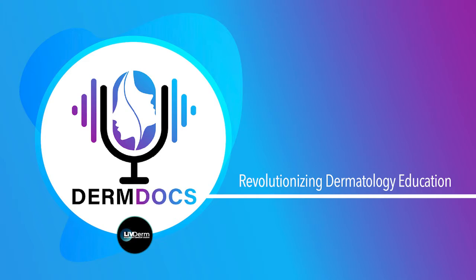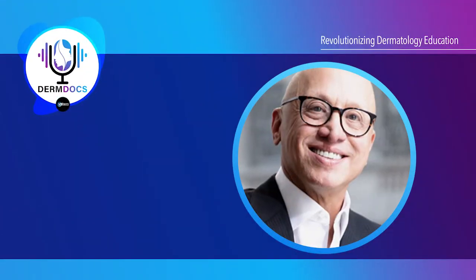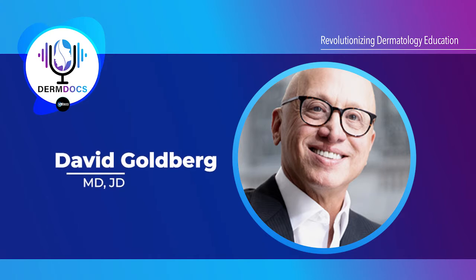Welcome back to another episode of Derm Docs, everyone. Today, we have the pleasure of speaking with internationally known dermatologist, Dr. David Goldberg. Dr. Goldberg is going to give us some latest tips and tricks about skin rejuvenation in this part one podcast special. He's also going to spill some details about his live patient injection demonstration that will be featured at this year's South Beach Symposium. Welcome, Dr. Goldberg.